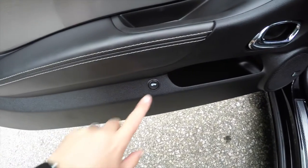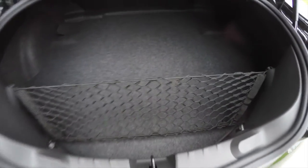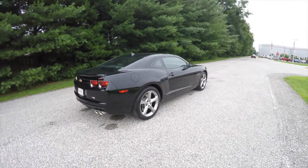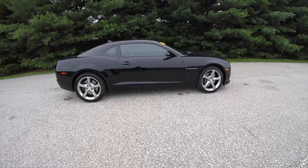And to open the trunk, just simply press the trunk release button. Alright, this concludes our quick walk around look at this 2013 Chevrolet Camaro 2SS.